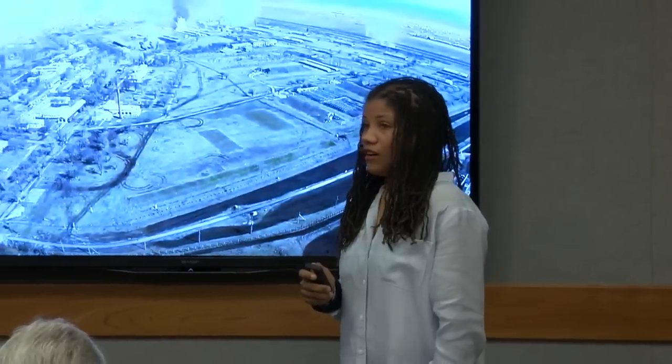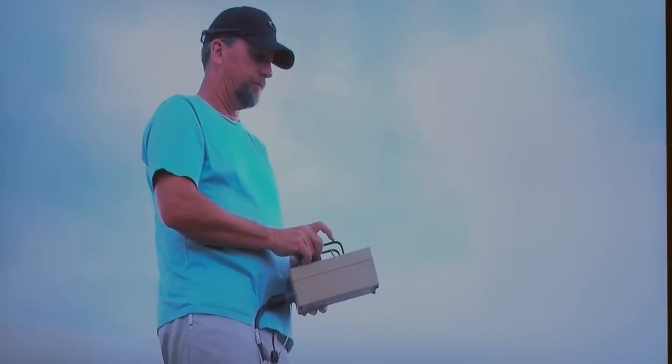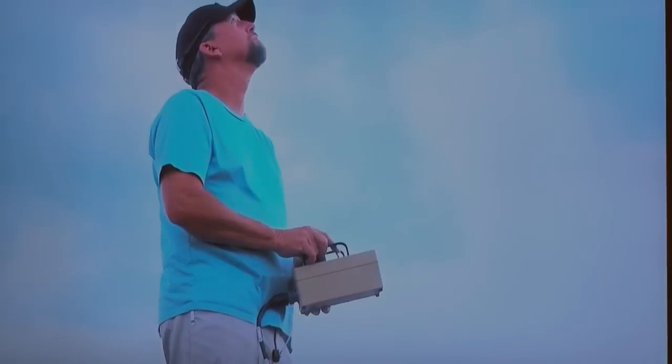The Tactical High-Power Microwave Operational Responder — easier to remember by its nickname Thor — is dropping the hammer on drones. Our adversaries aren't using these drones as toys. Now, thanks to a group of researchers at Kirtland Air Force Base, there's an easy way to kill drones threatening our military forces.